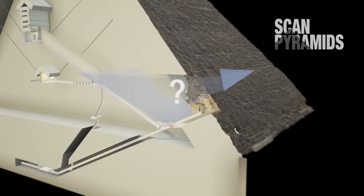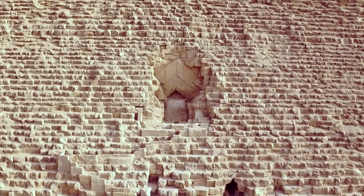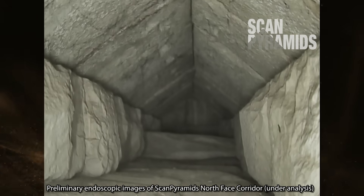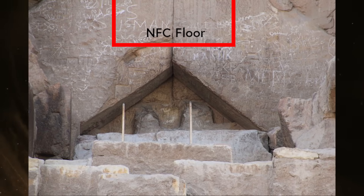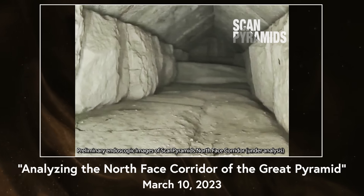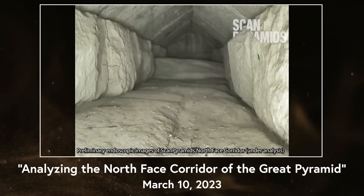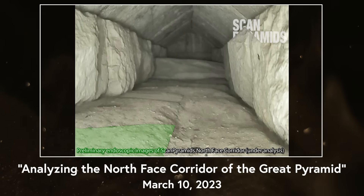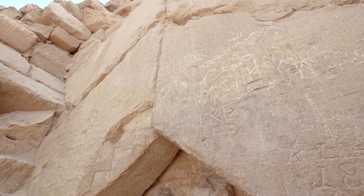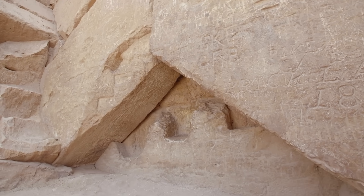What exactly is the public supposed to believe? A good way to judge if someone can be trusted on a topic is to see if their predictions come true. Shortly after the announcement of the North Face Corridor images, I made a video analyzing the available information. In that March 2023 video, I noted that the apparent joints in the floor seem more conducive for a narrow access point, most likely the smallest floor block which, if removed, would allow a person to slip through.